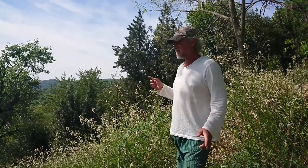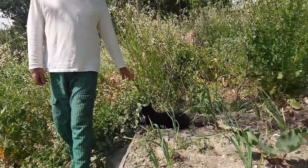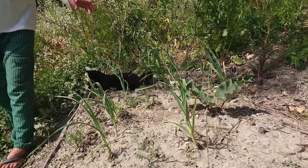Hi guys, Adam from Equalways. Here we are in my vegetable garden again with my cat who's actually lying on my baby carrot plants. This is with the garlic and some rhubarb.